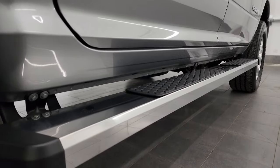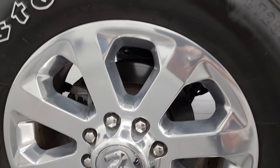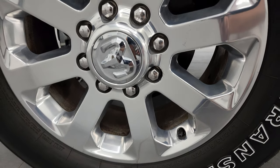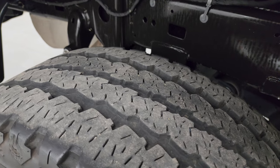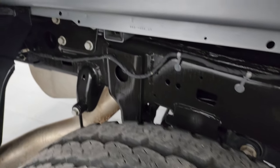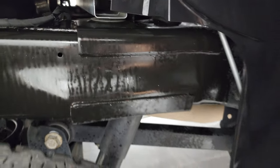If this video helps you make a smart buying decision, let your salesman know that you saw the video, that it was helpful, and that Brett sent you. Back wheel is in excellent shape as well, and the back tires have significantly more tread than the front tires — these are a little bit over half tread.